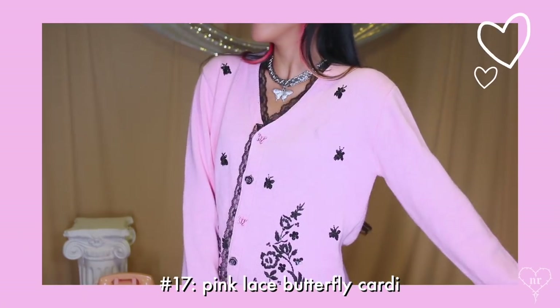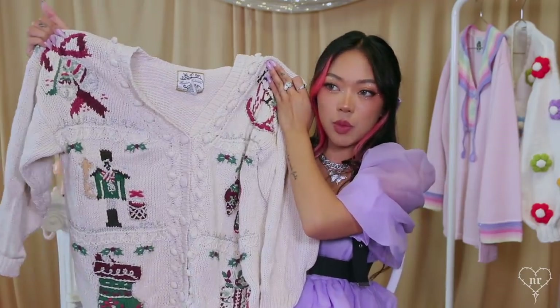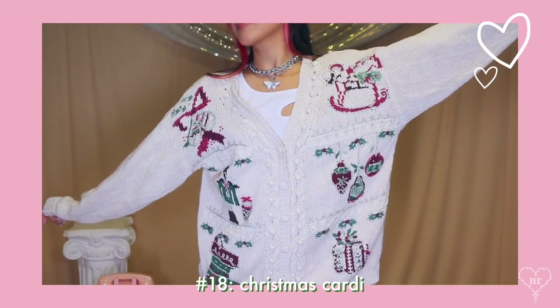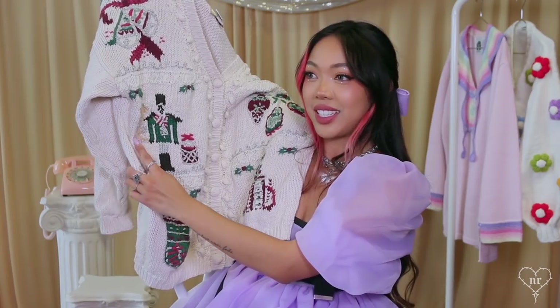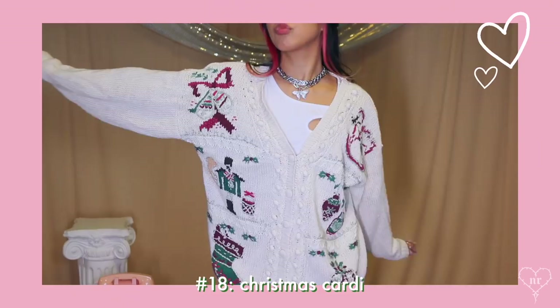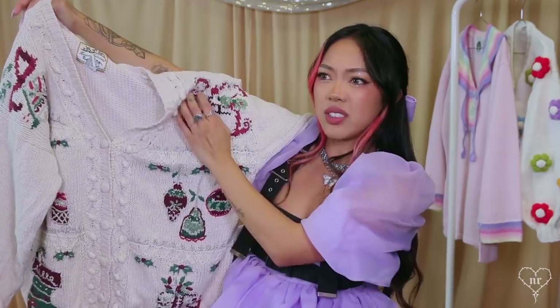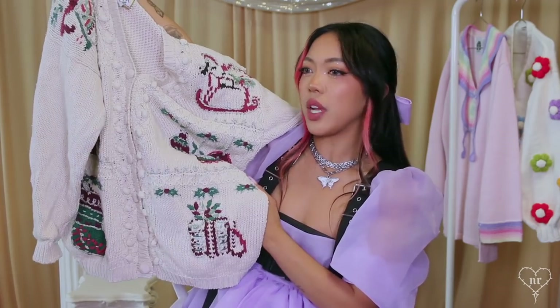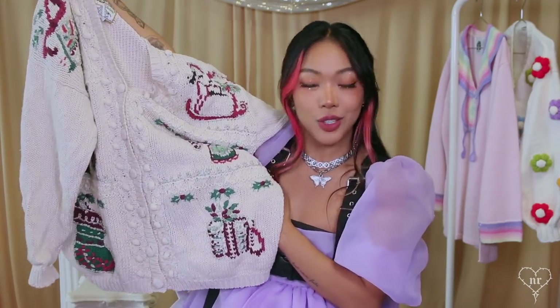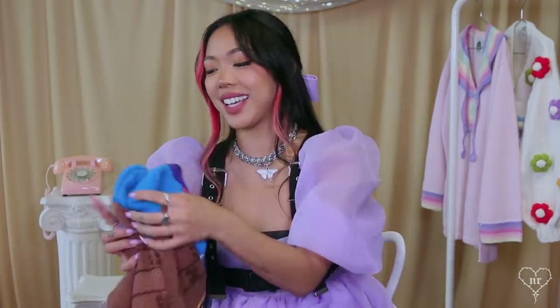This cardigan is my most recent in-store thrifted one and it is Christmas themed. It's a little harder to tell the designs, but we've got some jingle bells, what I believe is a nutcracker, a stocking, more ornaments, and what I think is a rocking horse. This one is from the brand Heirloom Collectible.